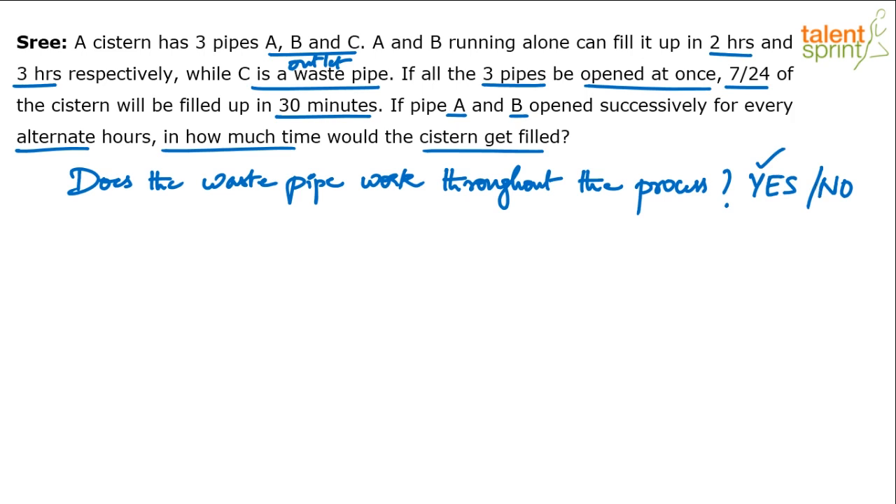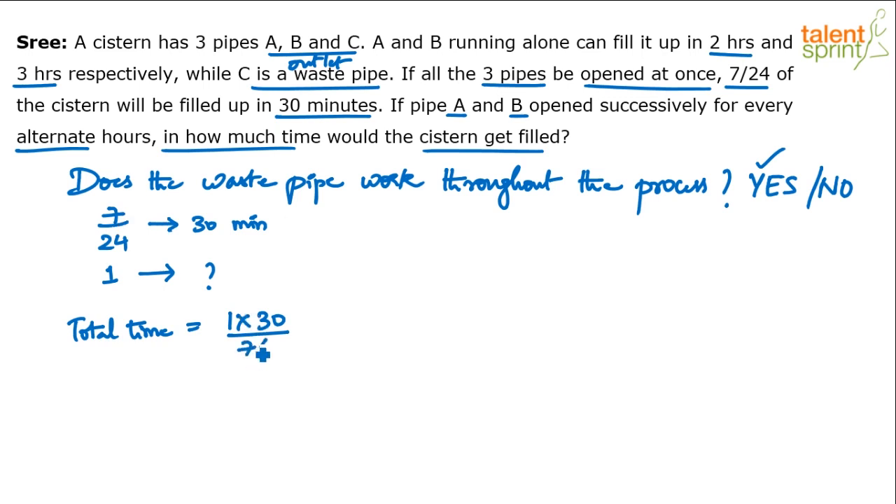First, let's find the capacity of pipe C. We know that A's capacity is 1/2 and B's capacity is 1/3, since capacity is inversely proportional to time. When all three work together, 7/24 of the work is done in 30 minutes. So to do the full job, the total time required when A, B and C all work is 1 × 30 upon (7/24).